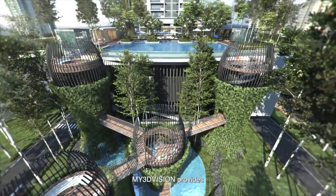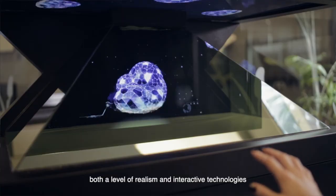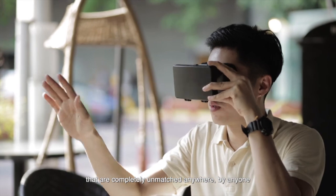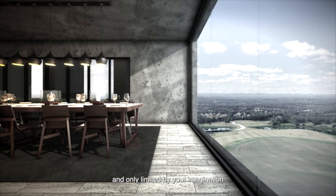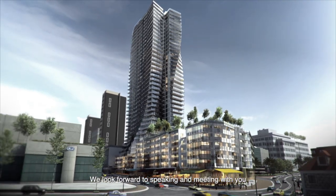As you have just seen, My3DVision provides both a level of realism and interactive technologies that are completely unmatched anywhere, by anyone. The combinations are endless and only limited by your imagination. We look forward to speaking and meeting with you.